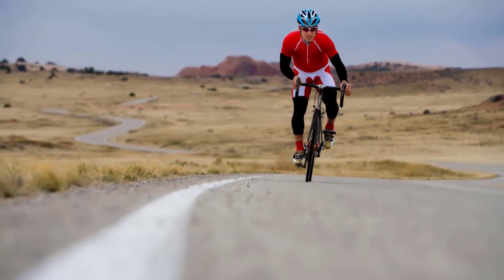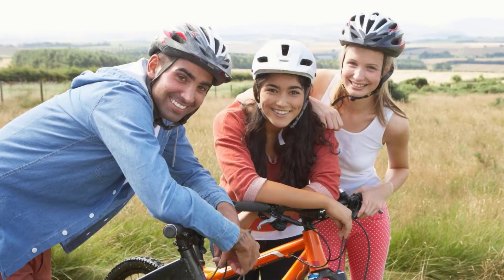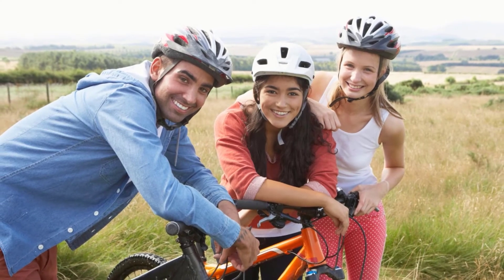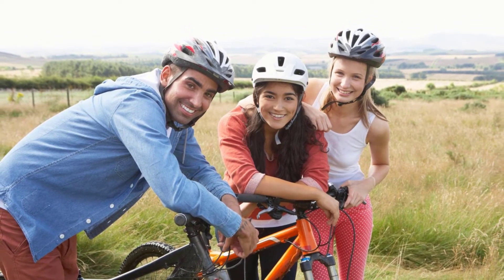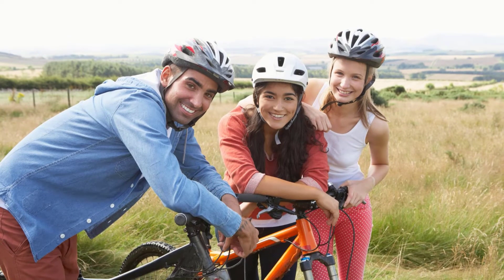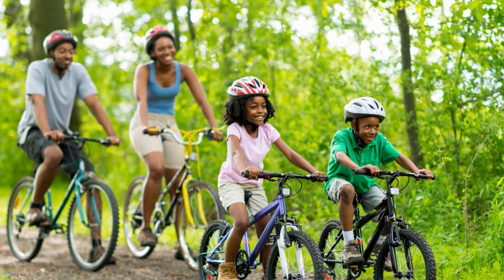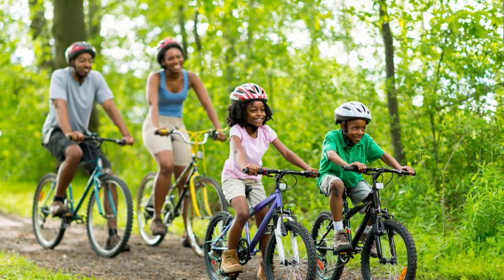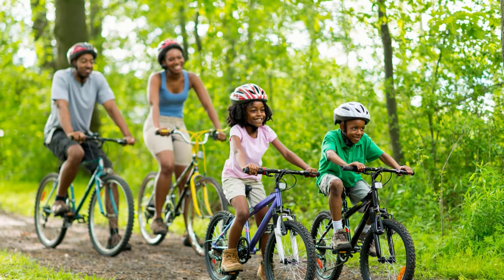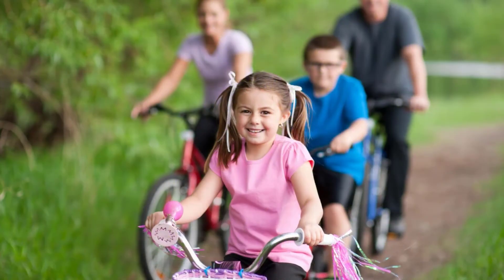Number seven: improve your mood. Cycling workouts raise endorphin levels, which are associated with feelings of happiness. That's why so many people like to ride bicycles when they're feeling down — it's a great mood booster. Number eight: reduce the risk of type 2 diabetes. When you cycle, your body increases insulin sensitivity, which helps prevent type 2 diabetes and other types of diseases related to blood sugar control.